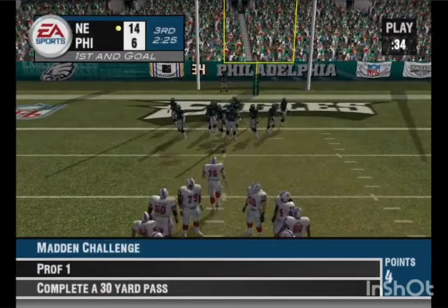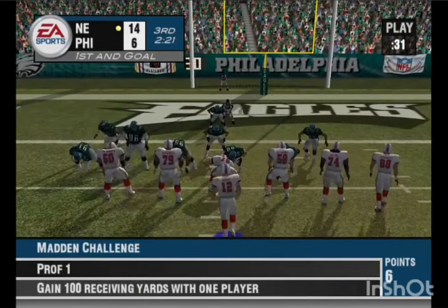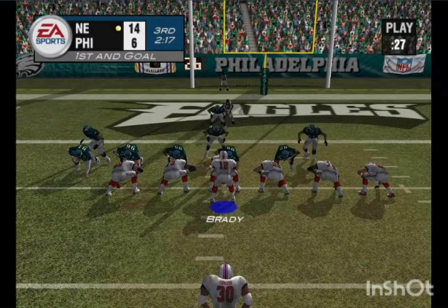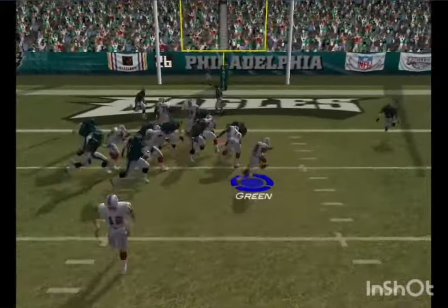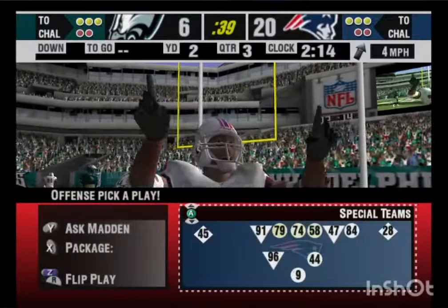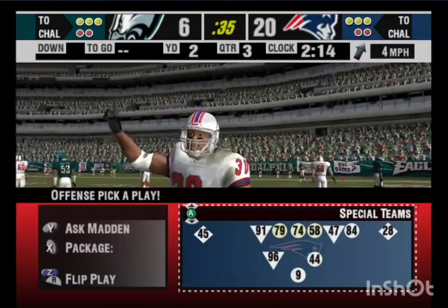So it's first and goal, ball on the 5-yard line. Green, the lone back. Green — touchdown, New England! Great rushing touchdown there. He took that ball, lowered his head, and boom — end zone.